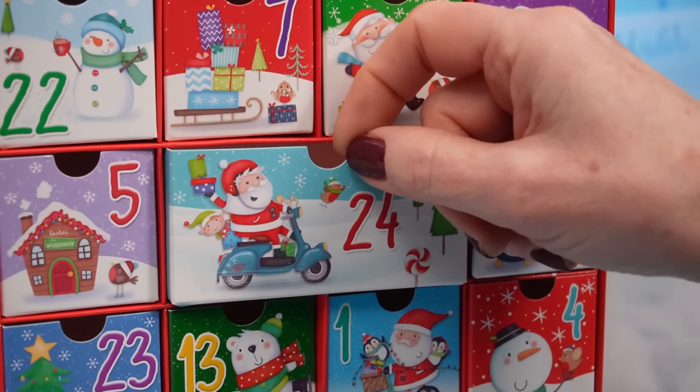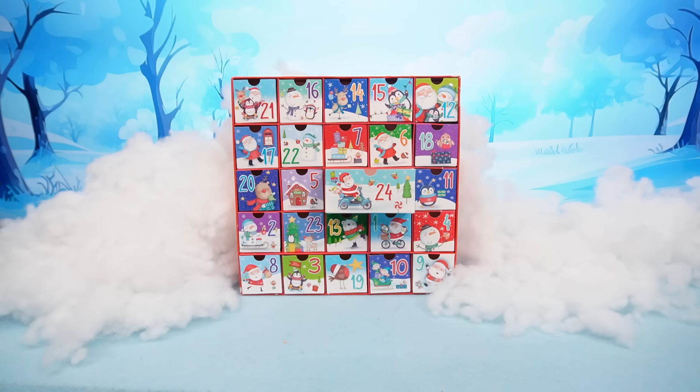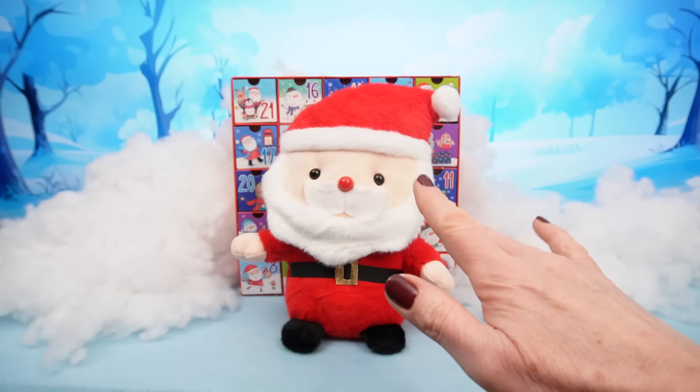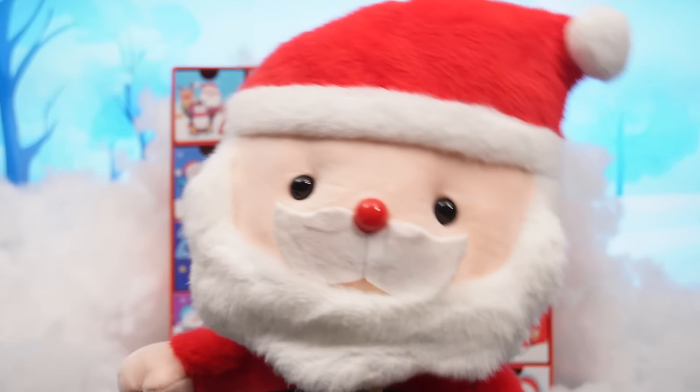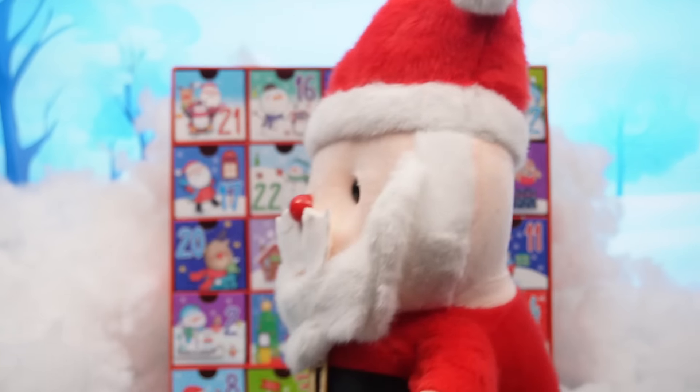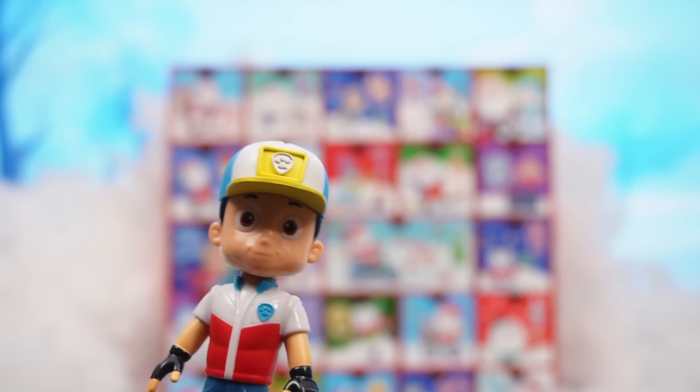Oh, this is so exciting! The next drawer — 24! Hey, it's Santa Claus! Hi there, Santa Claus! Ho ho ho! Merry Christmas! Ryder, could you open drawer 25 for me, please? Okay, Santa!